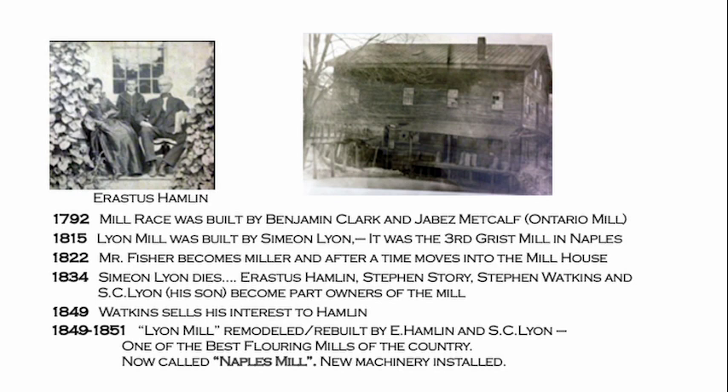In 1849, Watkins sold his interest to Mr. Erastus Hamlin. In 1851, the Lyon's mill was remodeled and rebuilt by Erastus Hamlin and S.C. Lyon — the son of the original builder — and became one of the best flouring mills in the country, now called the Naples mill. New machinery was installed, and it changed its name from Lyon's mill to the Naples mill.